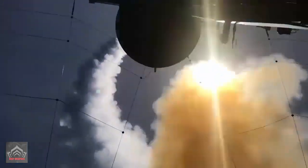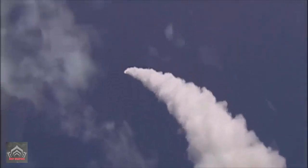The MK-41 is capable of firing the following missiles: RIM-66 Standard, RIM-67 Standard, RIM-161 Standard Missile-3, RIM-174 Standard ERAM, RGM-109 Tomahawk, RUM-139 VL ASROC, RIM-7 Sea Sparrow, and RIM-162 ESSM.